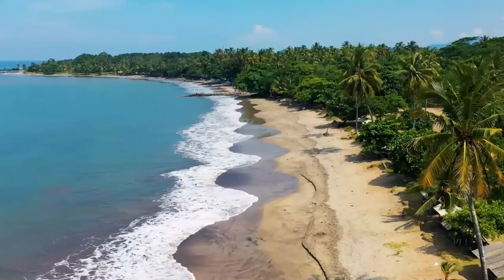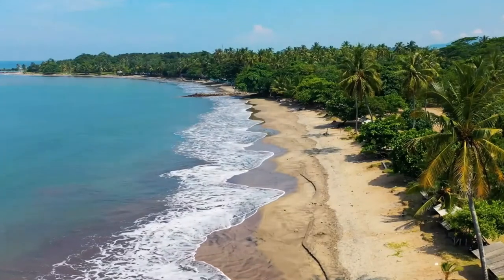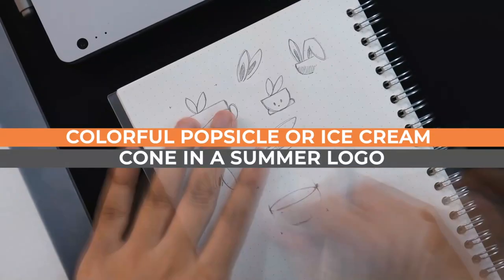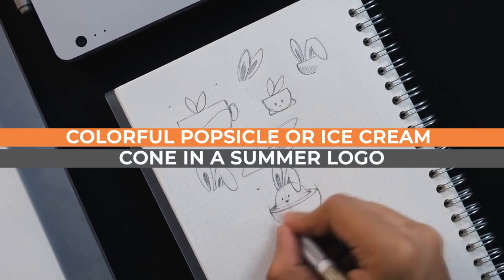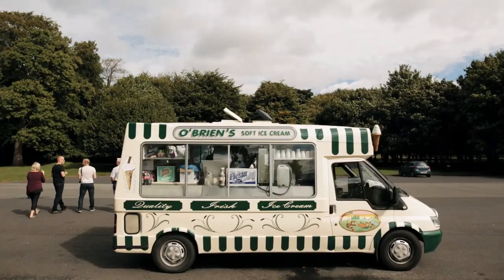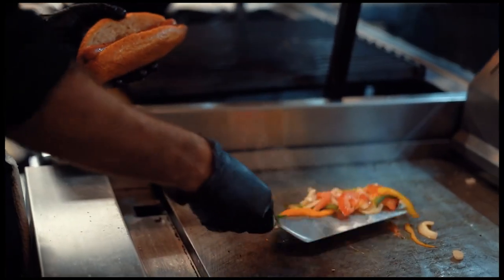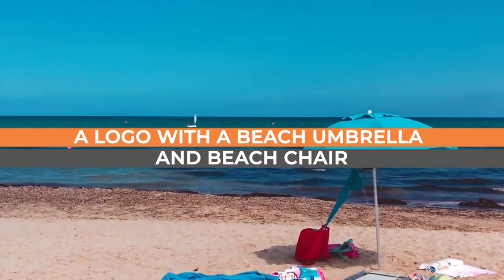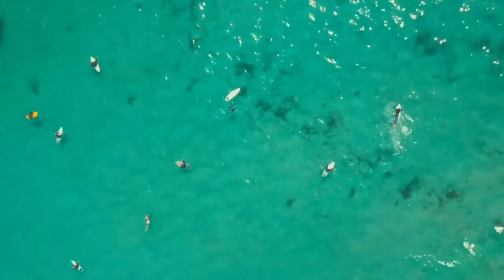Three: try creating a fun sunny logo with waves or ocean waves incorporated into the design — a relaxing feel that appeals to summer yoga classes and outdoor activities. Four: a colorful popsicle or ice cream cone in a summer logo design always does the trick, perfect for your ice cream stand or food truck in the summer.